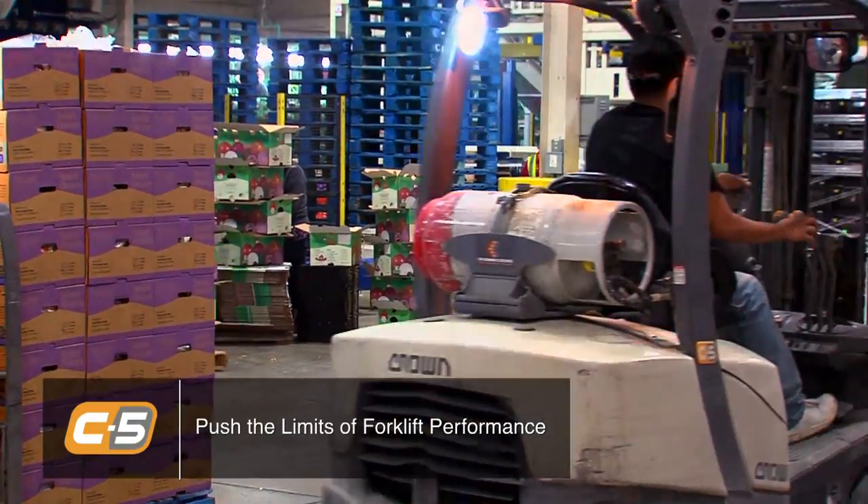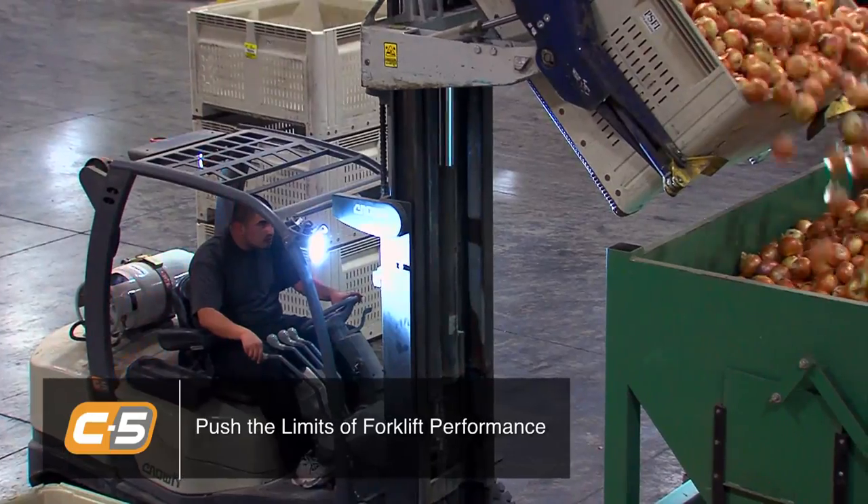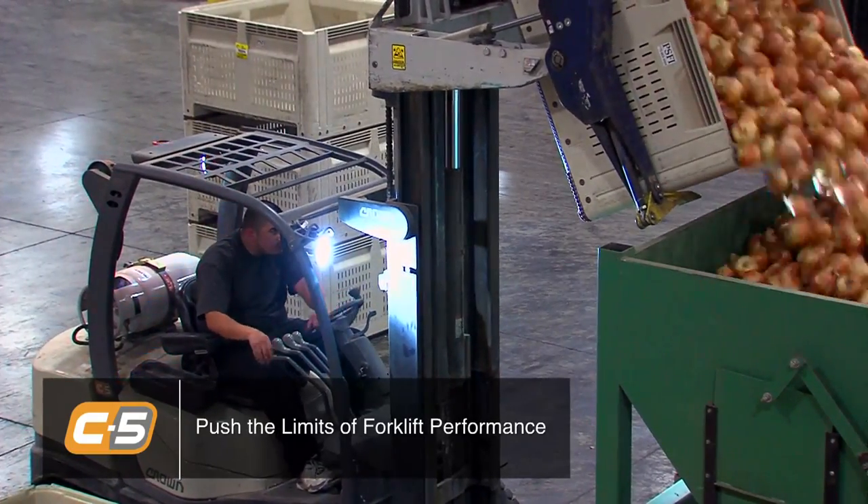We had also seen failures with the masts and excessive wear with the mast chains, but the C5 forklifts have shown very little, if anywhere at all.